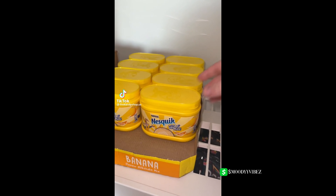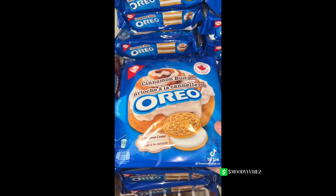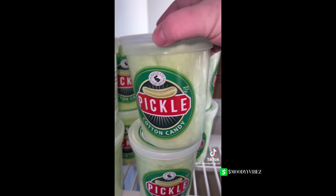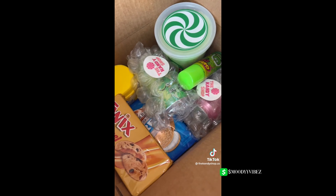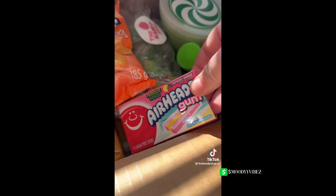Let's pack Jordan's order. First is Nesquik banana powder, Oreo cinnamon bun, Warheads green apple soda and crushed cream soda, pickle cotton candy, graffiti splash spray candy, Twix caramel centers. Everything is packed up including the bubble wrap drinks.